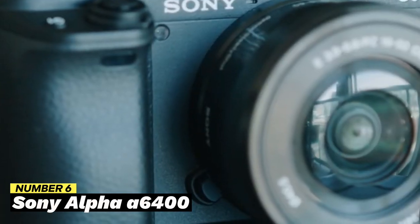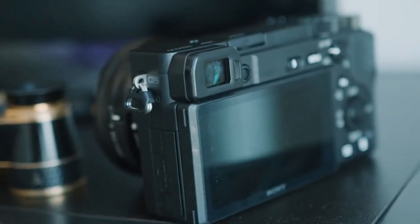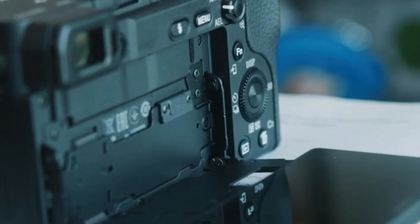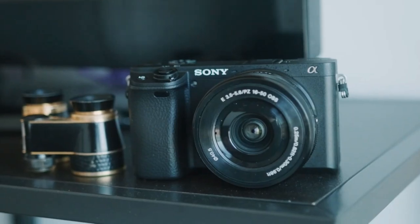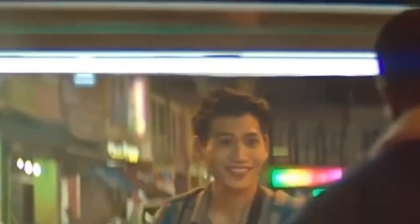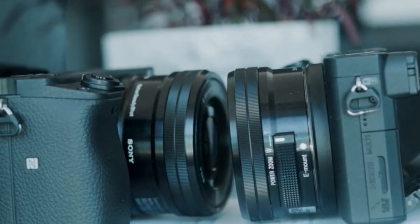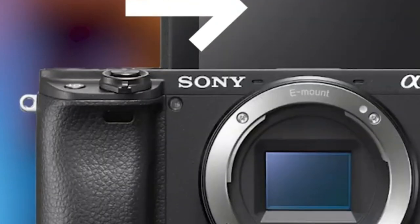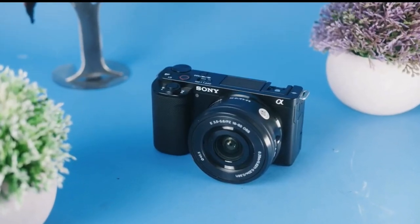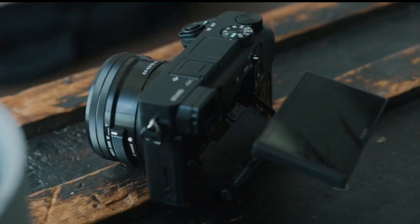Number 6: Sony Alpha A6400. A favorite mirrorless camera among gamers, the Sony Alpha A6400 has a high-quality video output and a stylish appearance. With its 24.2-megapixel APS-C sensor, it can capture 4K video at 30 frames per second with exceptional clarity. The camera is perfect for vlogging and live streaming since it also features a tiltable LCD screen. Its fast hybrid autofocus mechanism focuses quickly and precisely, making it ideal for recording action-packed games, with real-time eye tracking to keep the user's face constantly sharp. It also has built-in Bluetooth and Wi-Fi for simple mobile device connectivity.